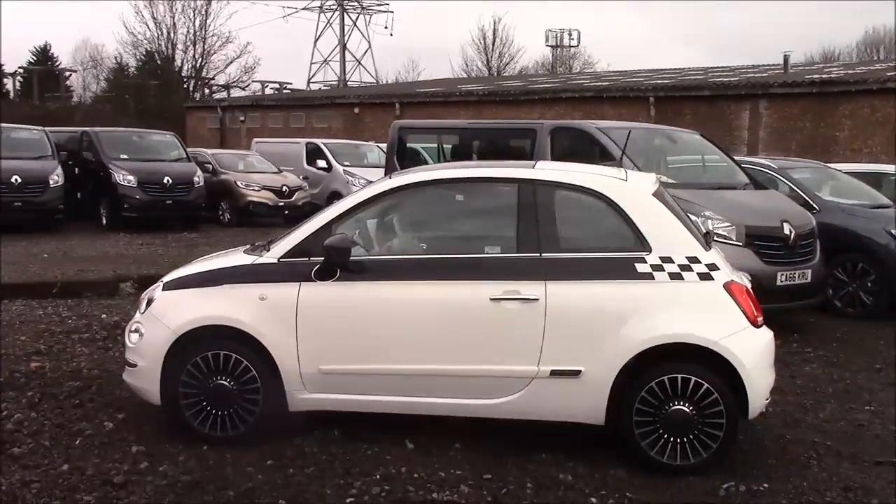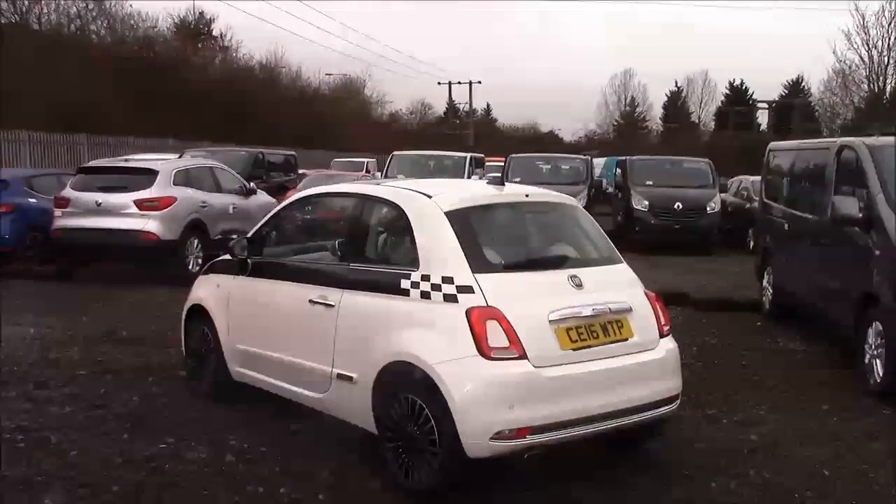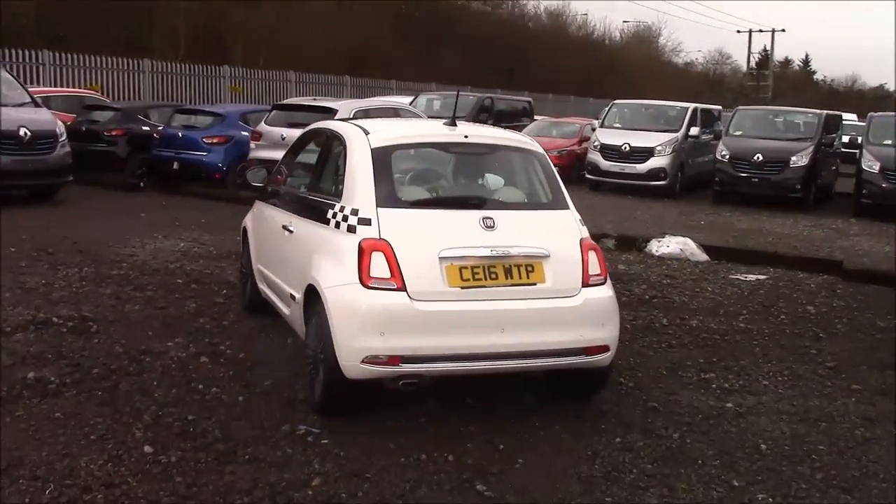As you walk around the vehicle you'll see this car comes with a panoramic sunroof. We have alloy wheels and colour-coded body bumpers. There's also a heated rear windscreen and parking sensors that run along the rear bumper.